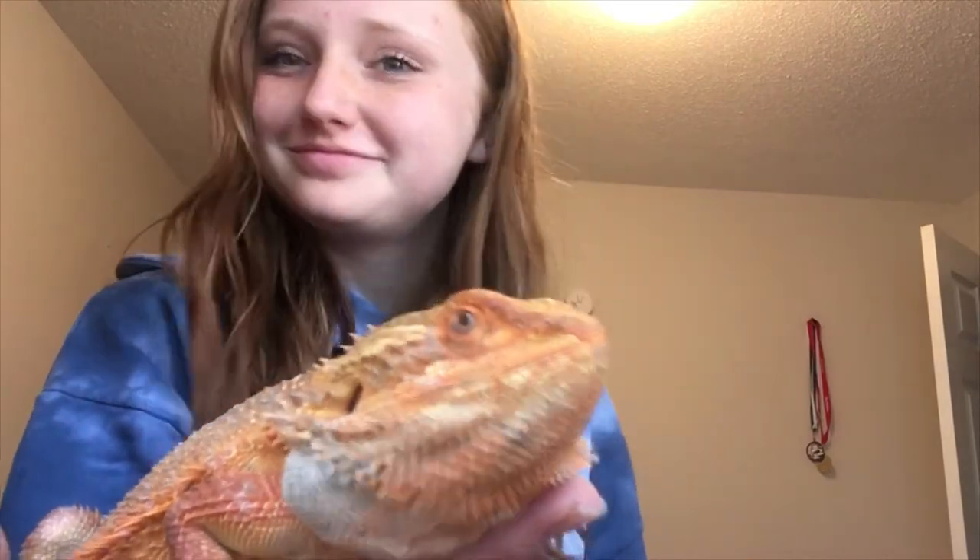She's pretty chill. This is Clementine, my baby. And she's my first reptile.